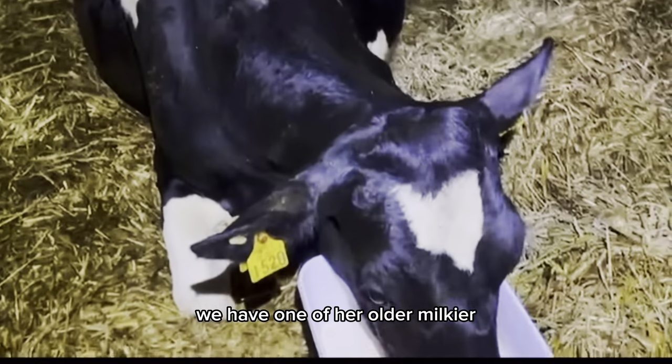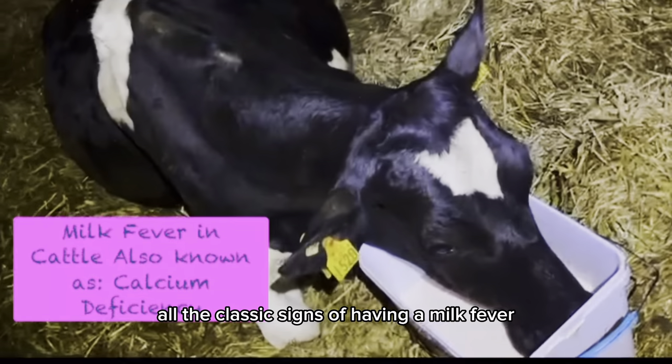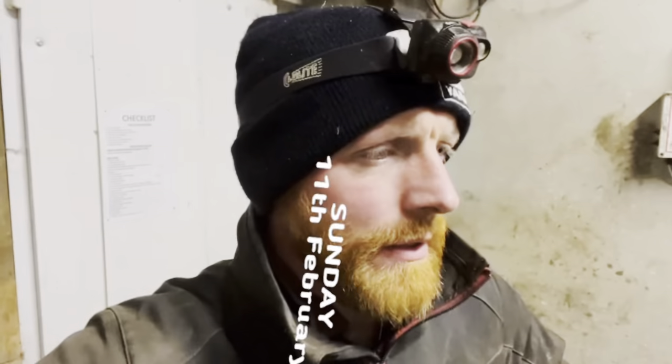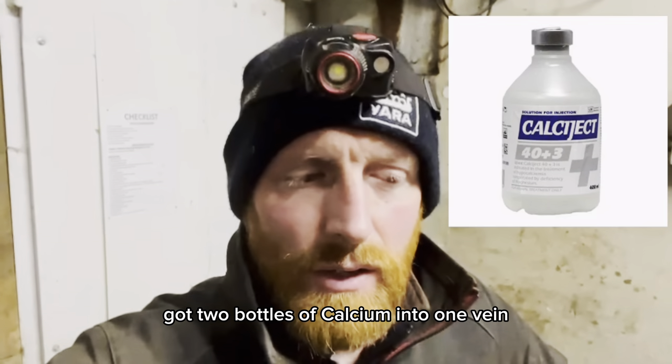One of our older milkier three-day-type cows is starting to calve but showing all the classic signs of milk fever, so I'm giving her a Revival of 40 calves drink and getting calcium boluses into her — I'll probably have to assist her calving. I've been down here since six o'clock. Last night, a cow was down with milk fever; I checked her at two in the morning, treated her again, and got two bottles of calcium into a vein and under the skin. She's still down this morning but looking perky and alert, struggling to get her back legs under her — in a few hours we'll try lifting her.